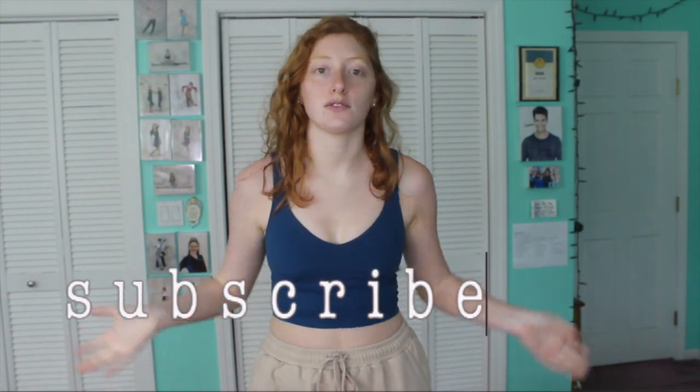Hi guys, welcome back to my channel. My name is Steph. If this is the first time you're here, thank you so much for being here. Be sure to go subscribe if you are new — it really helps me out and helps reach other people. If you are new, you can comment something down below — I respond to every single comment.